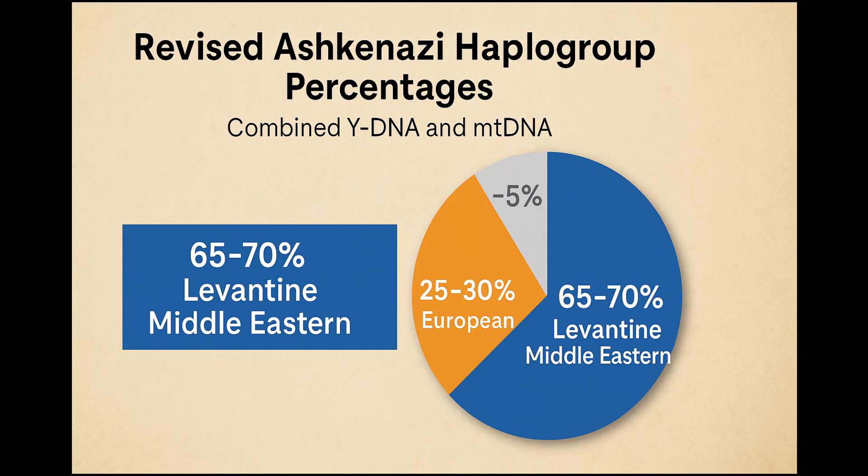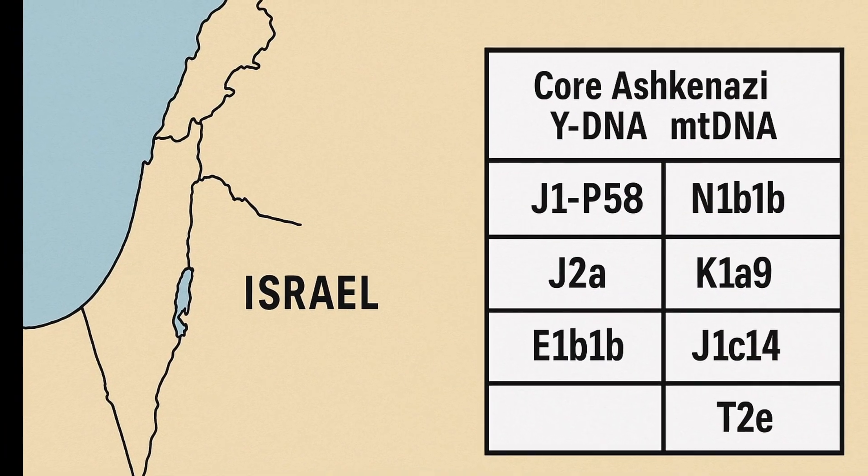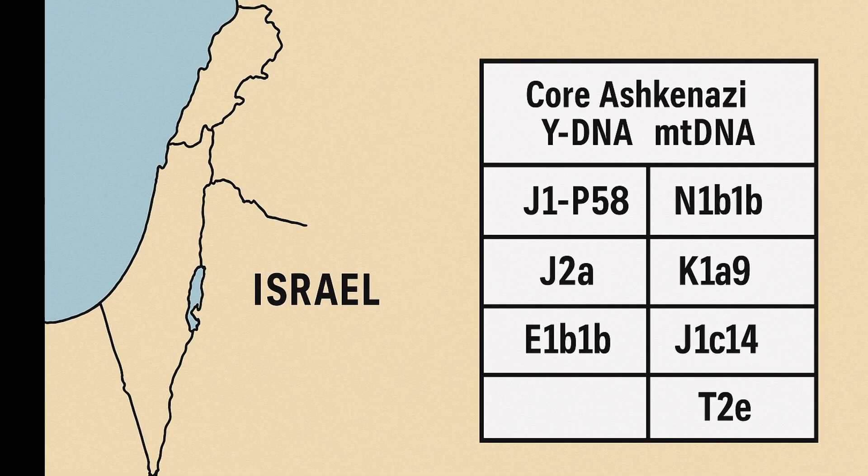Looking at the details of maternal haplogroups (mtDNA): 40–45% are clearly Near Eastern, including N1B1B, K1A9, K2A2A1, J1C14, and T2E. Another 15–20% are likely Near Eastern haplogroups that expanded in Europe, such as K1A1B1A. And 30–35% are clearly European, such as H1, U5, and HV0.